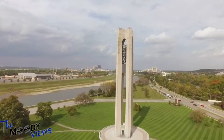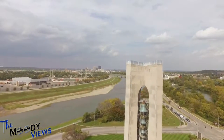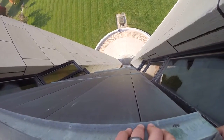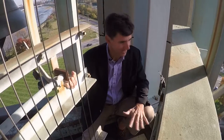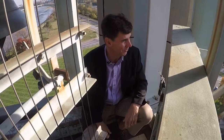Drone video from Moody Views Aerial Photography provides a 21st century look at this historical treasure. We are perched 100 feet off the ground, about 50 feet from the top of Deeds Carillon, which has stood here since 1942. We're sitting on top of the playing cabin, and of course we're surrounded by the bells — 57 bells here at Carillon.